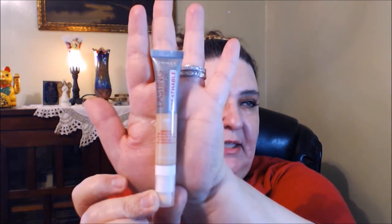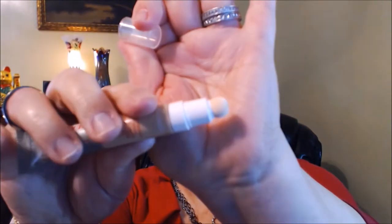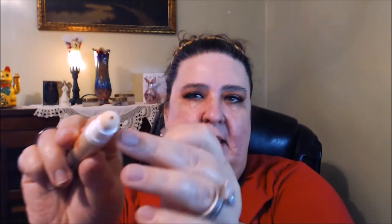The next item is the Rimmel Lasting Finish 25-hour breathable concealer — lightweight, medium coverage — I got mine in shade 100 Fair, picked up at Walmart. It has a ball tip applicator, similar to the Maybelline Age Rewind. Some people don't like the ball tip for sanitary reasons, but you can squeeze it out onto your fingers or a brush. I'm going to squeeze some out and dot it on.